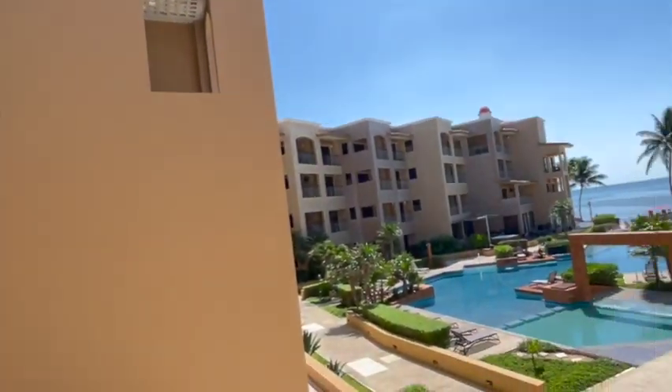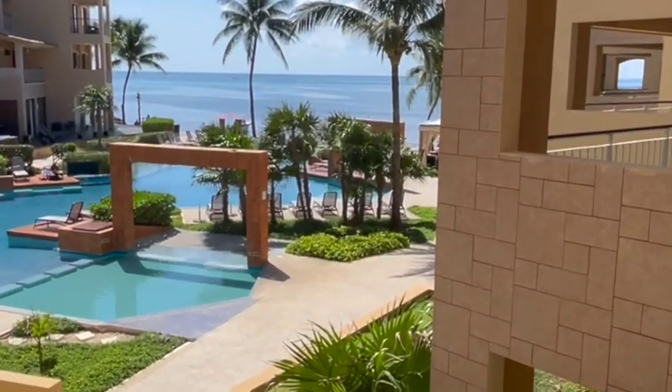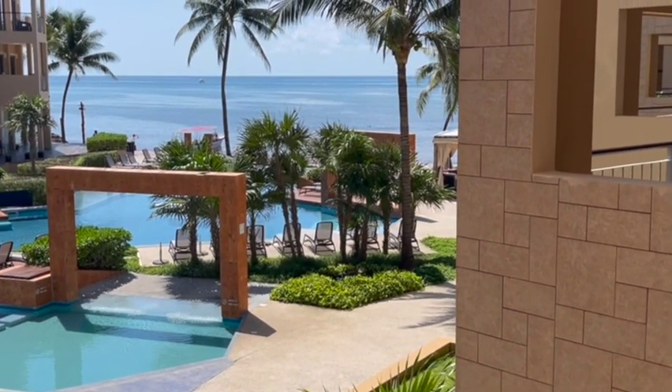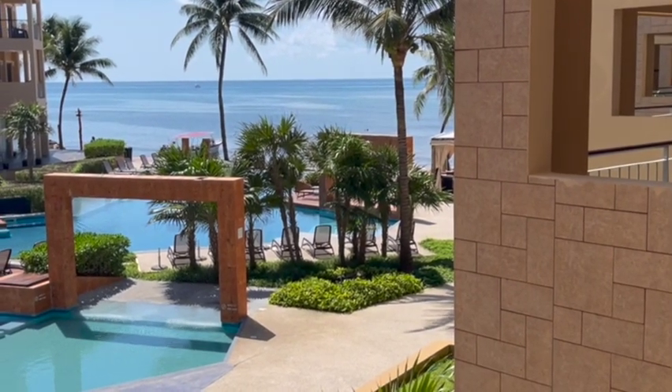With the security and concierge, they make sure it's not a party place, but people are on vacation here all the time, so it's not a ghost town either. Anyways, I'll leave you with this — this is why we're here. Mike Burgoyne with Mexico Real Estate Solutions. Thanks again for watching. Have a great rest of your day.